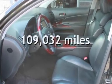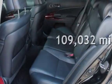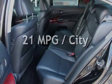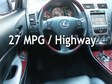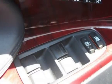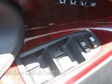This Lexus has less than 110,000 miles on the odometer. Estimated fuel economy for this vehicle is 21 miles per gallon in the city, and 27 miles per gallon on the highway. This vehicle is in excellent overall condition.